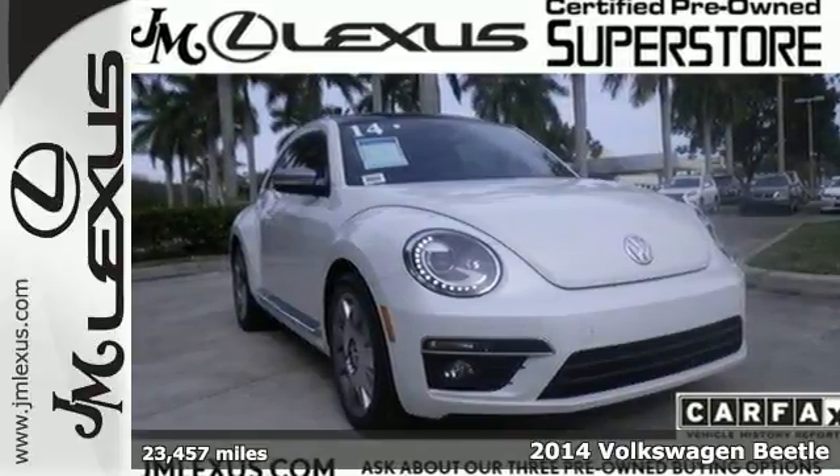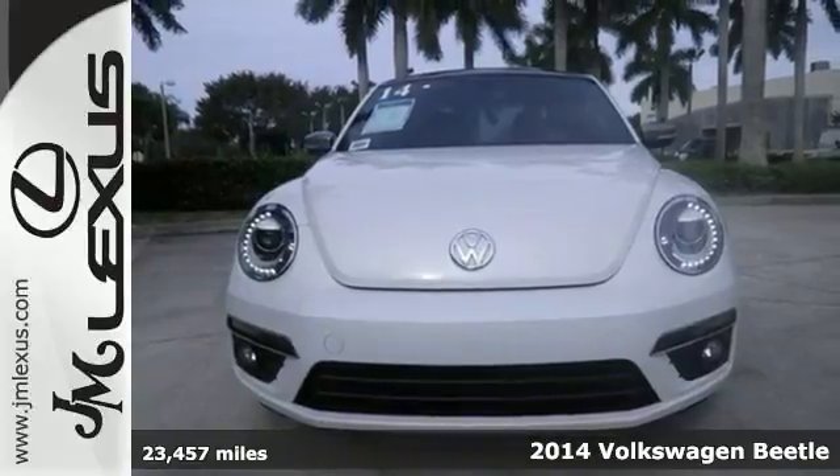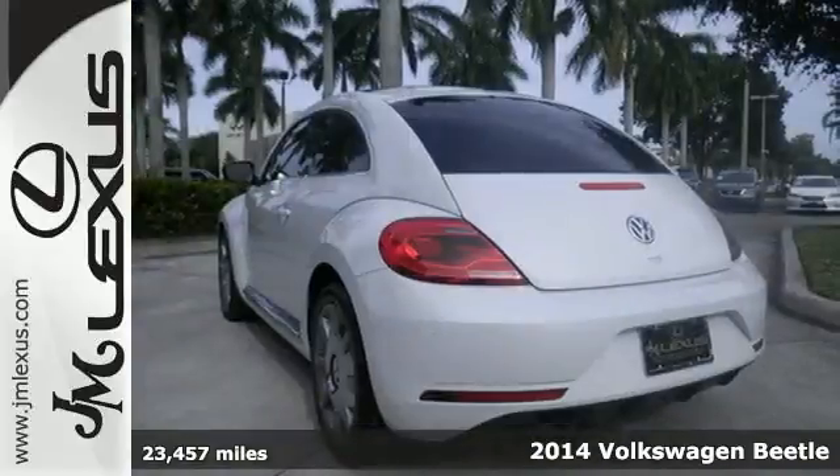It's a 2014 Volkswagen Beetle. With its instantly recognizable design, this iconic coupe will exceed all your expectations.